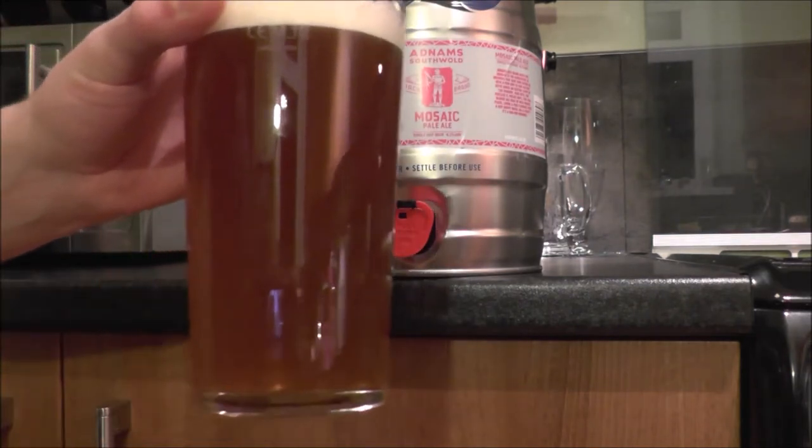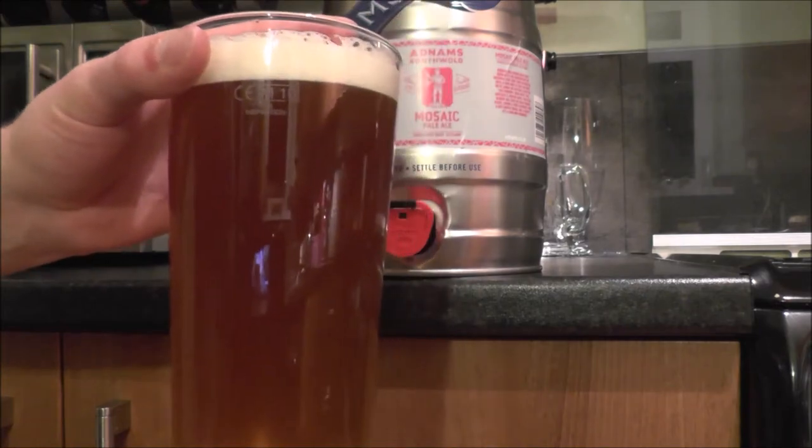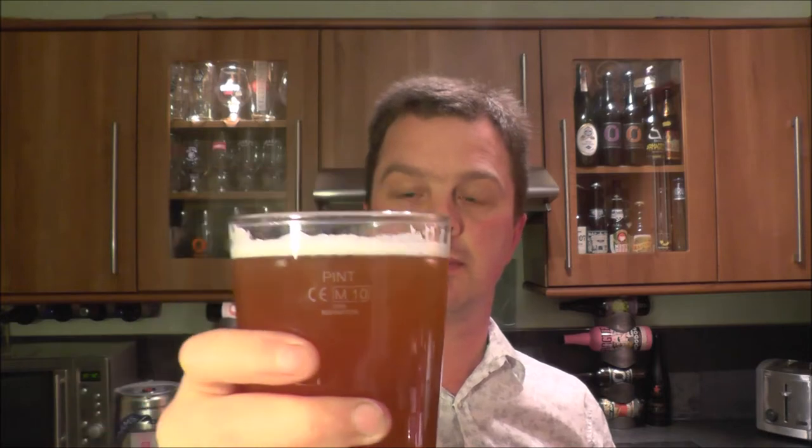Golden colored, slightly cloudy, which is okay for a pale ale. It's live cask beer, so you're going to get this. Let's check out the aroma. Aroma then for the Mosaic Pale Ale from Adnams — wow, you guessed it, mosaic hops in here.